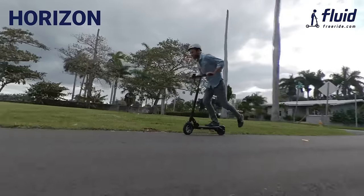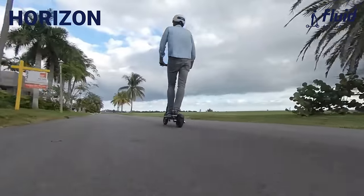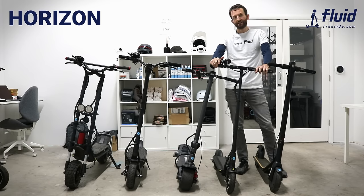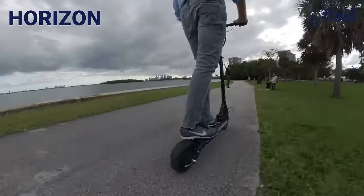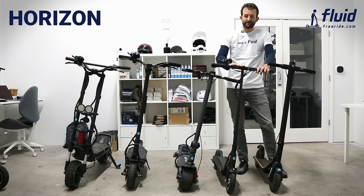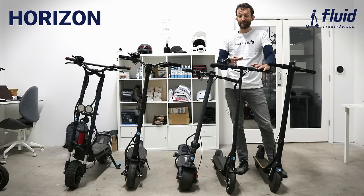Moving one model up, this is the Horizon — a little more powerful with a 500-watt motor versus the 300-watt in the City Rider. It goes 23-plus miles an hour and has a pretty large battery for longer-range commutes. We sell it in two battery options and you can go 20 or 25 miles. As with all scooters, riding hard gets you less range, while riding in eco mode or first or second gear gets you a little more.